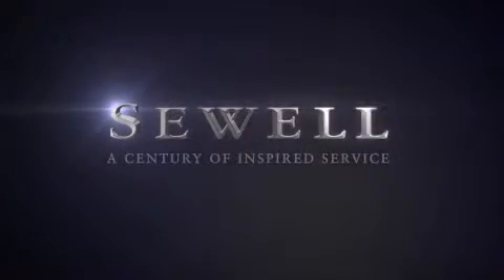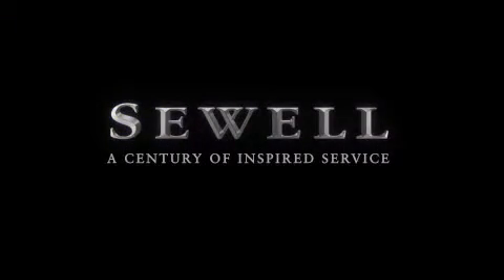At Sewell, our obsession with service extends to all of our customers, including pre-owned. Buying a pre-owned from Sewell means complimentary loaned cars and washes for the life of your vehicle comes standard. Let us show you what over a century of inspired service has taught us.